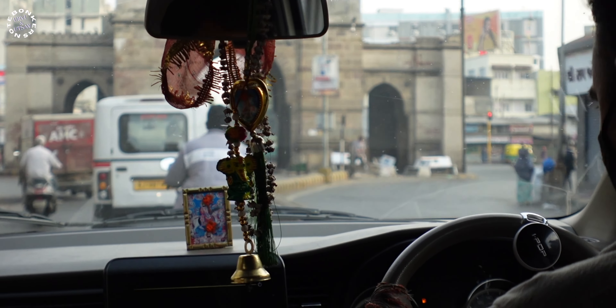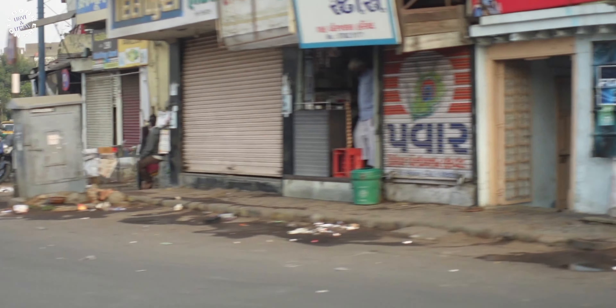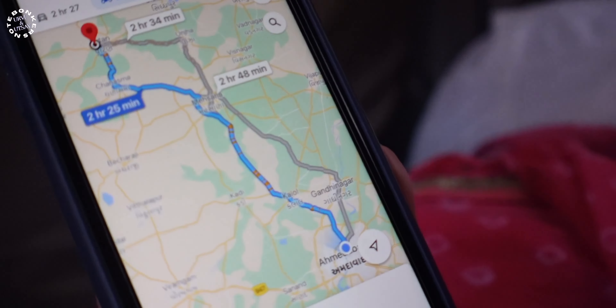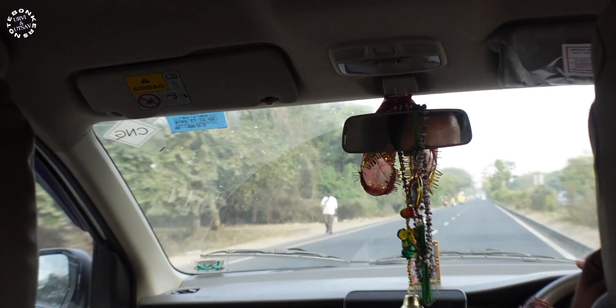It's 8am in the morning and we are all set to go. The city of Ahmedabad has just started to wake up and we are already on our way to Modera. We are covering some 155 kilometers in two and a half hours. So far the highways in Gujarat are really smooth, hopefully this time around it's going to be a pretty smooth journey.